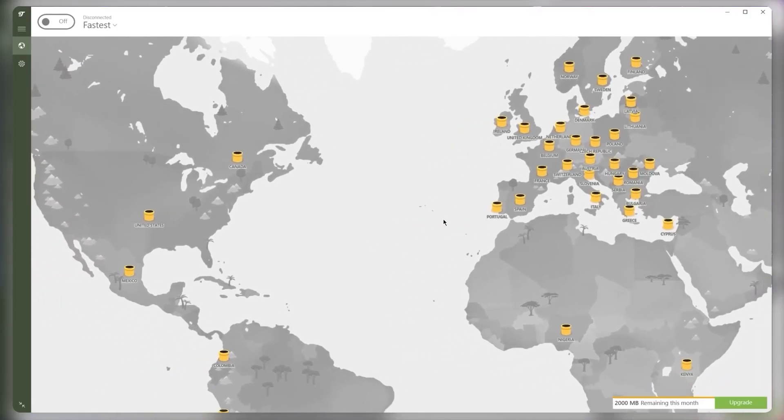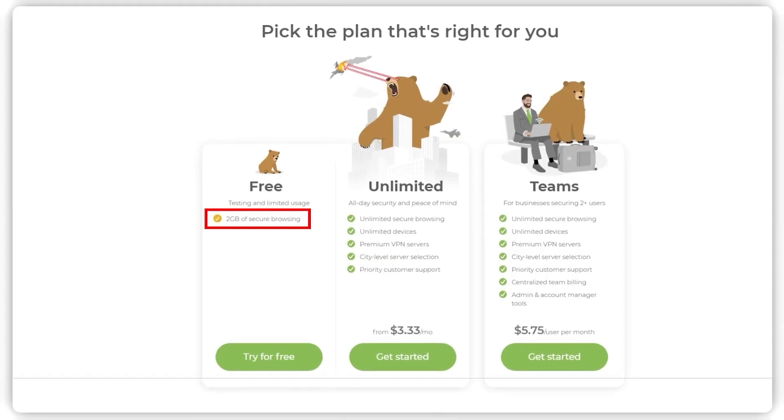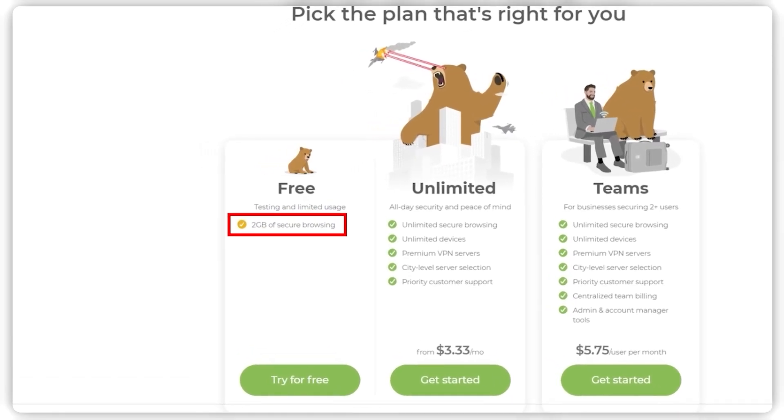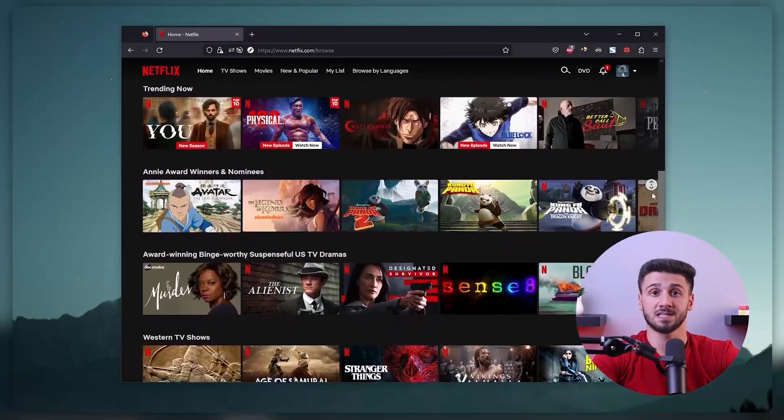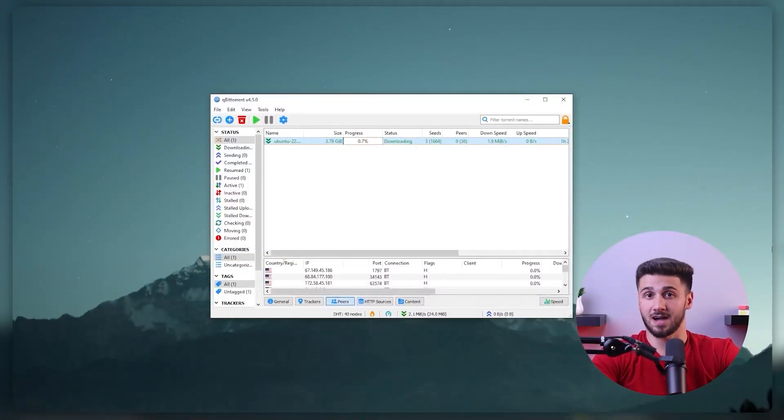TunnelBear lets you access all of the locations, but there is a two gigabyte data cap, so you'll quickly run out of data and have to subscribe. Not to mention that using free servers will prevent you from accessing streaming services or downloading torrent files.